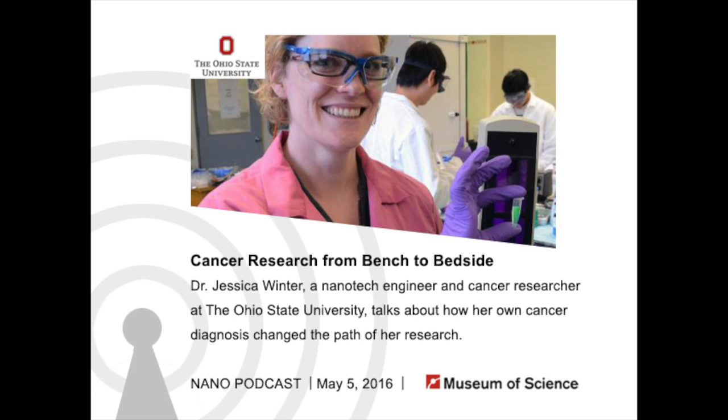NanoDays is here once again, and now I have with me one of our speakers, Dr. Jessica Winter, a chemical engineer at The Ohio State University. She's going to talk about her research as a chemical engineer, the type of research she did, and then a life-changing experience that changed not necessarily the way she did research, but the way she thought about her research. Thanks for joining me.